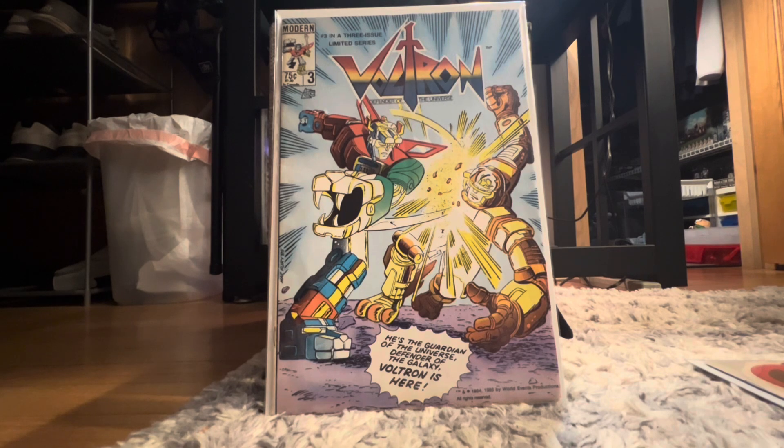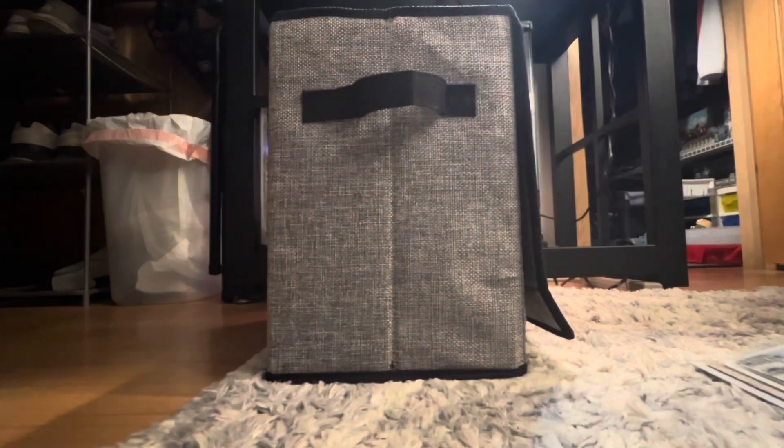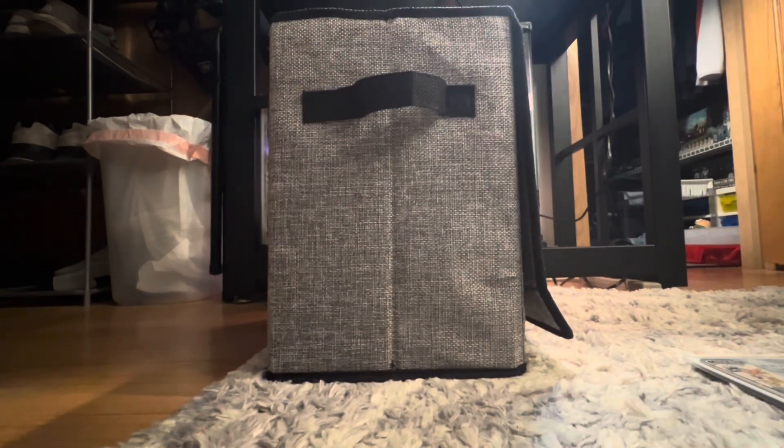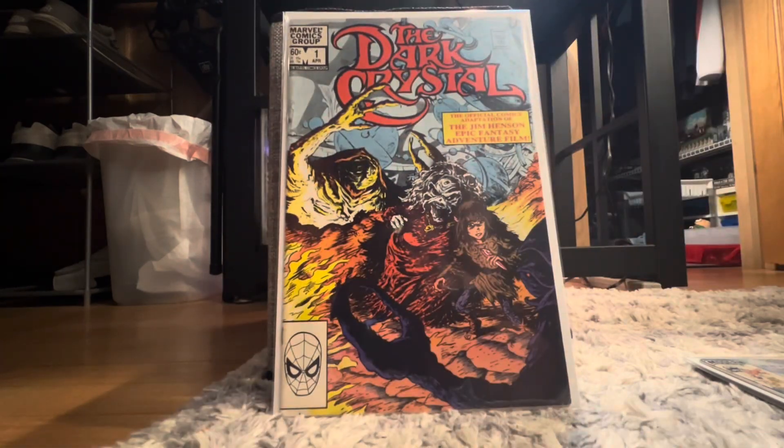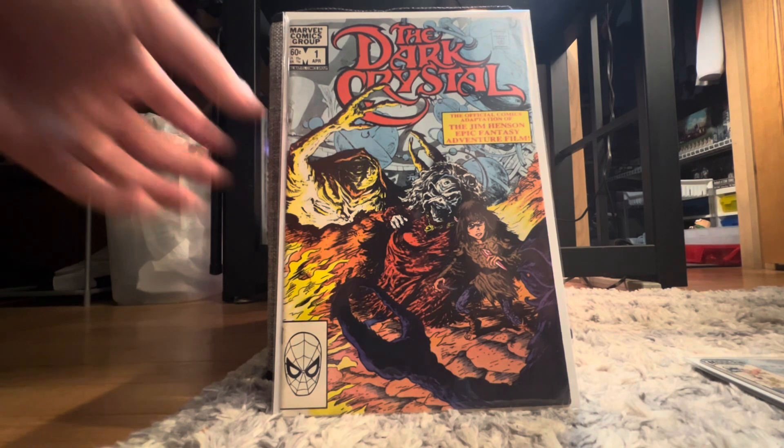Voltron 3 is in decent shape, and Voltron's a really awesome character so that's really nice. We also got The Dark Crystal number one — literally a book I just picked up for the artwork, and it's actually got like a five dollar price tag, so that was really neat.